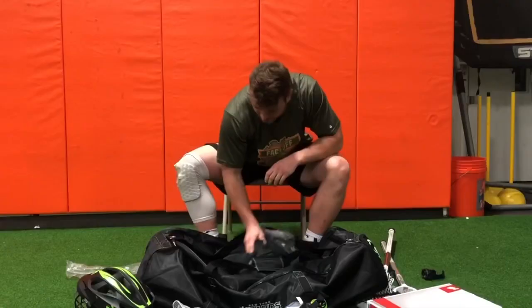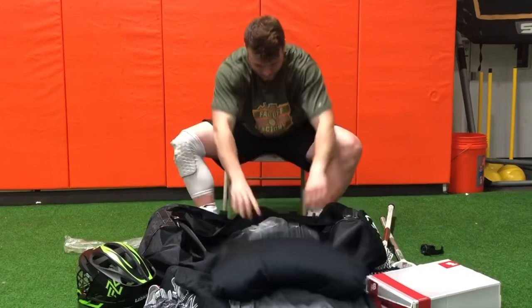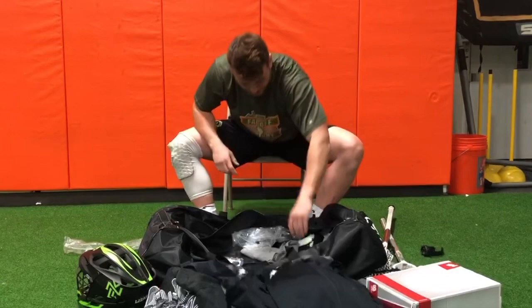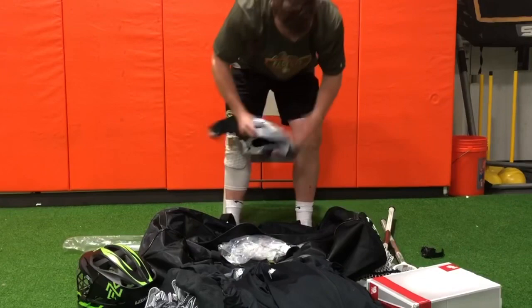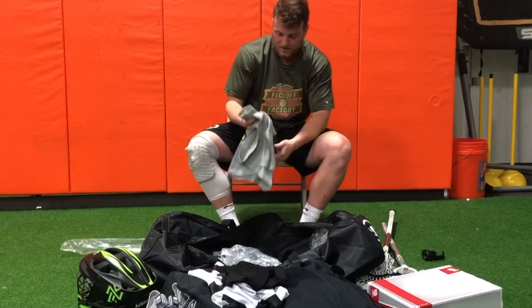And then just a bunch of apparel — we got the hoodie, tees, another tee, long sleeve, pullover. Just getting into this stuff for the first time, pretty cool. Got my practice penny, and I'm wearing the shorts they got me. Another tee — got a lot of tees. This was pretty cool, got the new MLO logo on the back, new Lizards logo, you guys are familiar with that.